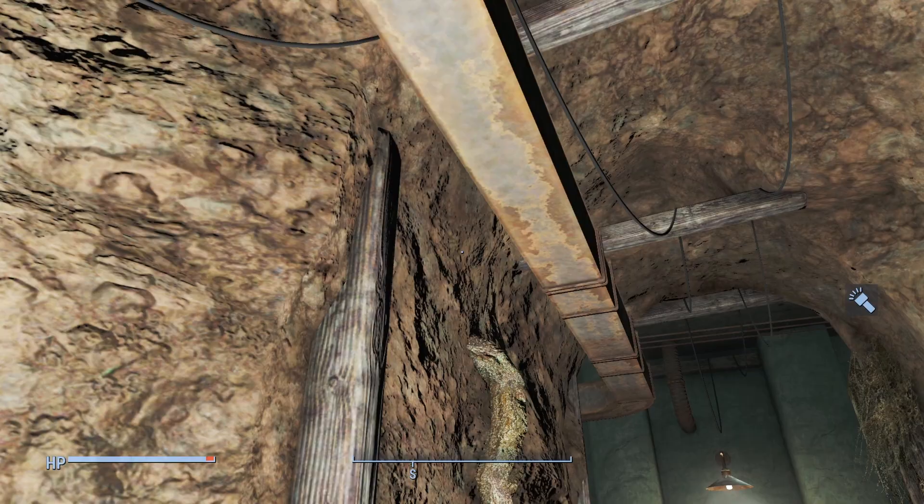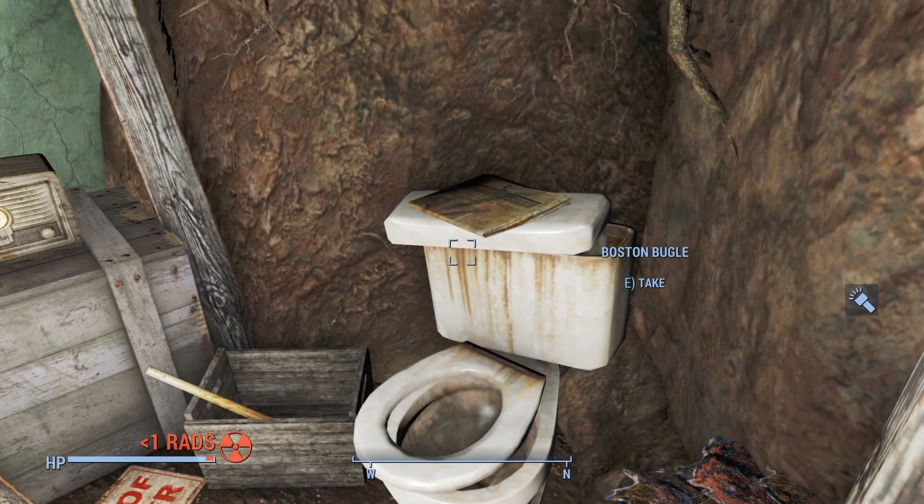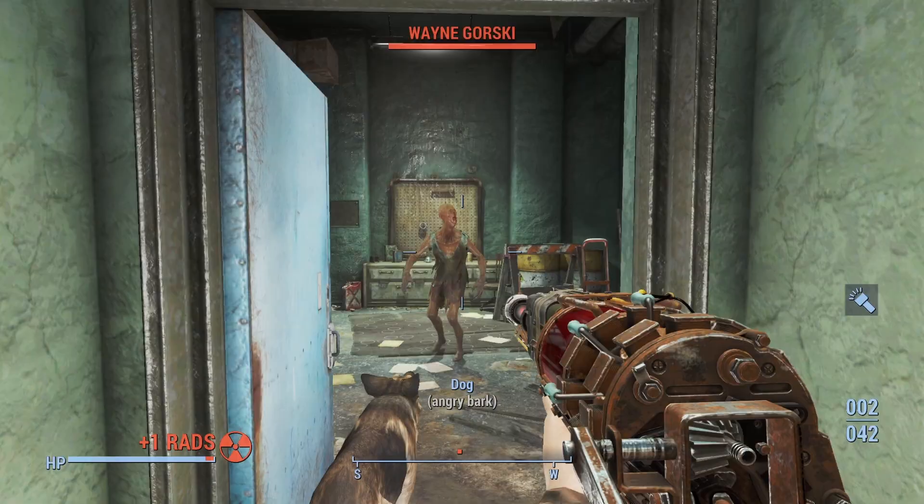Now this looks like a very permanent structure built in here. We find a toilet as well as a radio, and as Dogmeat once again opens the door, we find ourselves face to face with Wayne Gorski.